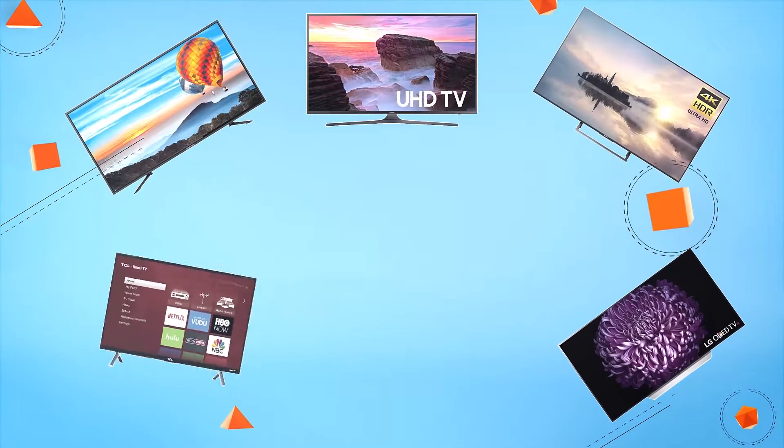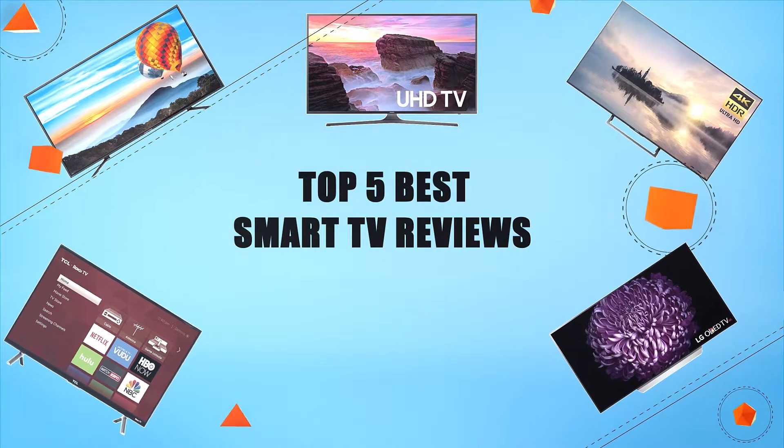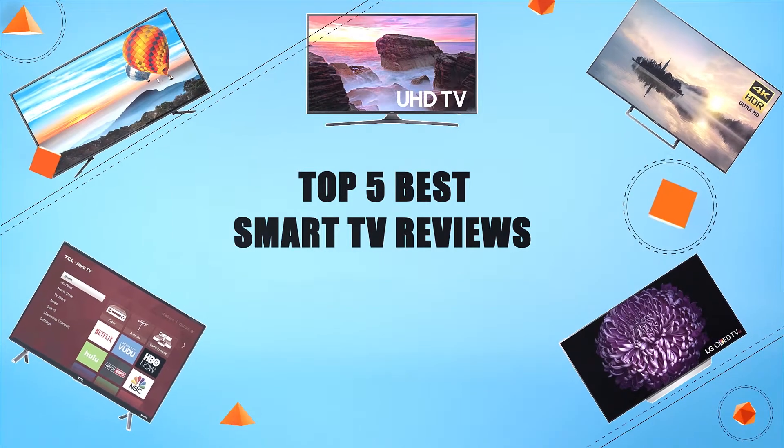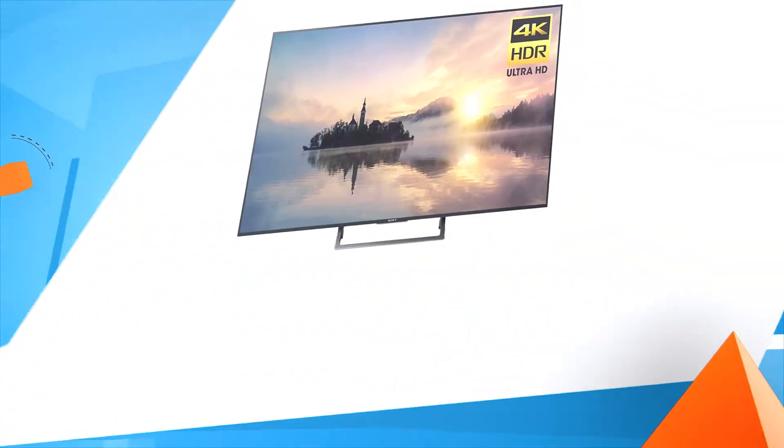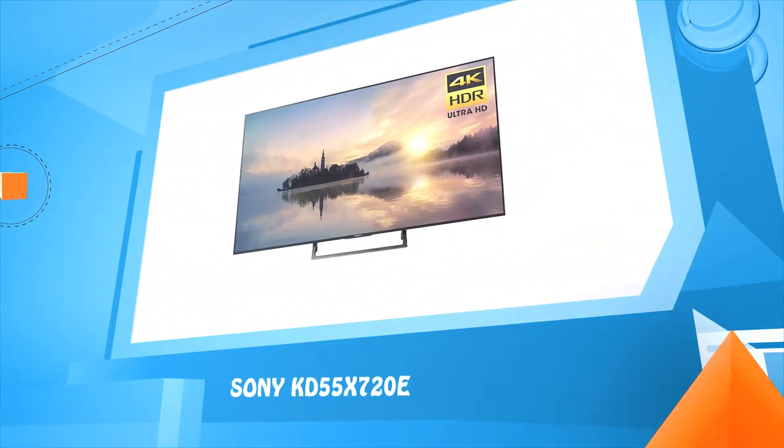Hello everyone, welcome to Review Infinite, the best product review channel on YouTube. Today we're here again with another list of five best products on the market. These reviews are based on thousands of customer reviews and positive ratings. Let's make a list of the best products in this video: top five best smart TV reviews.